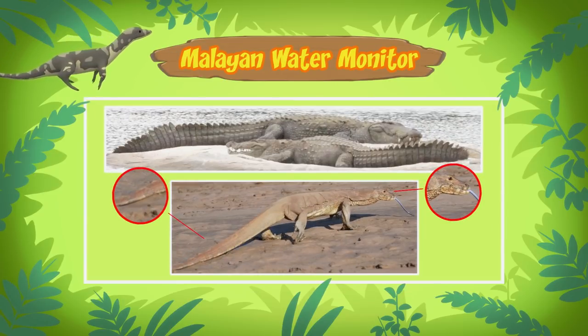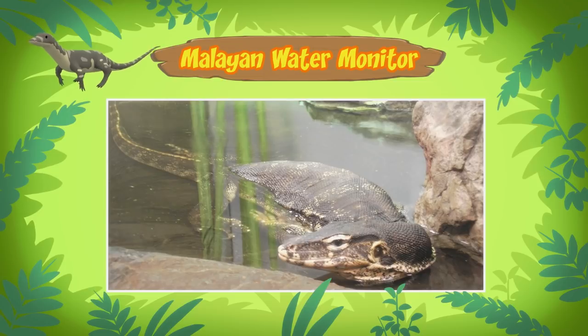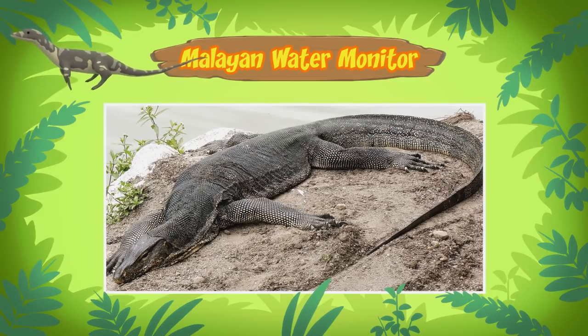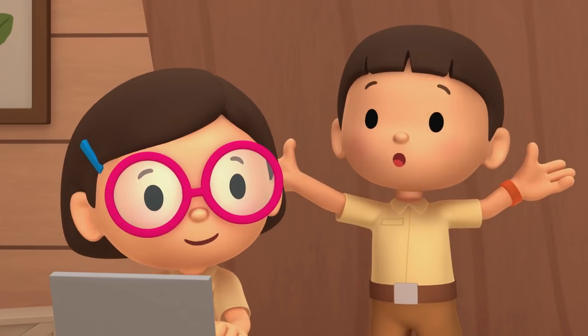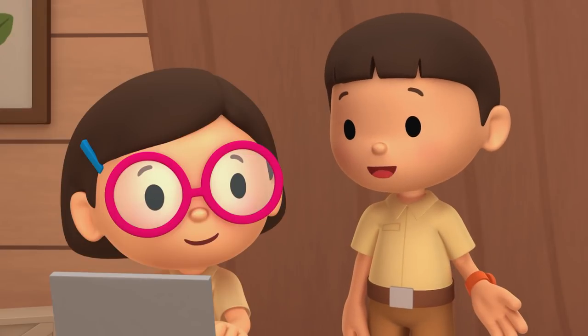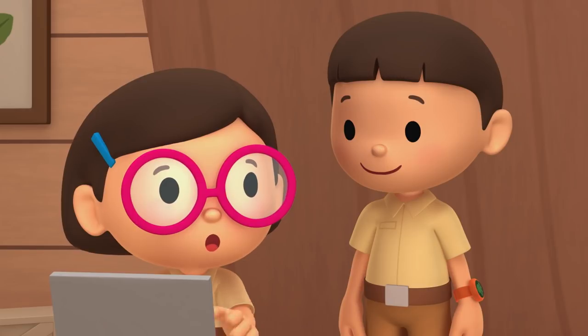Water monitors have a shorter snout and a longer, thinner tail compared to crocodiles. But like crocodiles, water monitors are often found near water and are excellent swimmers. This is because the long, powerful tails of water monitors are used to propel them through the water. Wow! Maybe I should learn how to improve my swimming from a water monitor. Don't get too close, though.